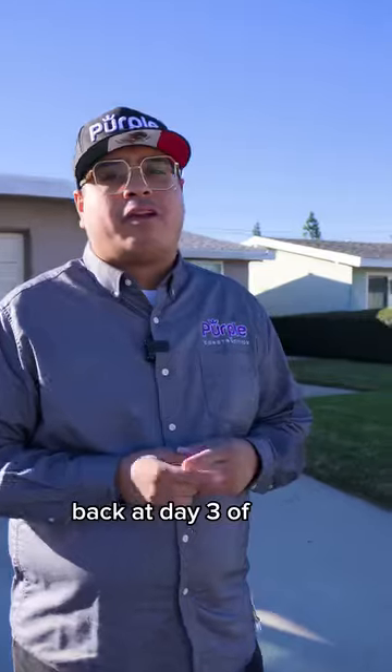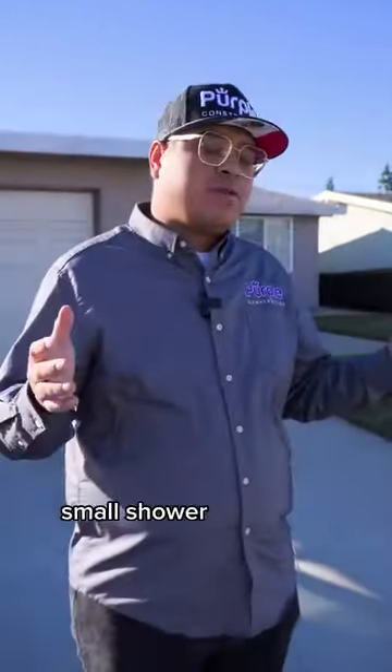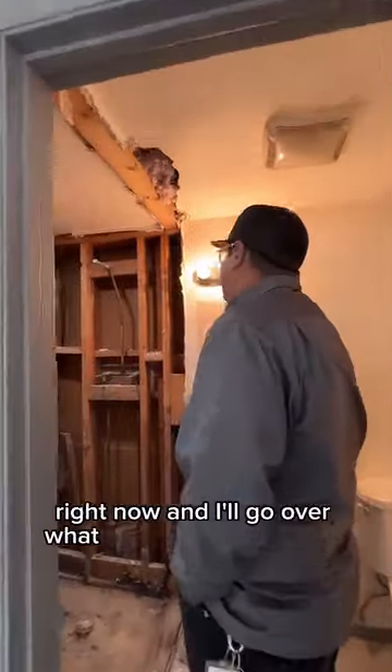We're back at day three of our eight working day new shower system. It's a small shower that we're replacing and we're giving the whole bathroom a brand new facelift. Come on in and let's take a look at what the bathroom looks like right now and I'll go over what we're going to do today.